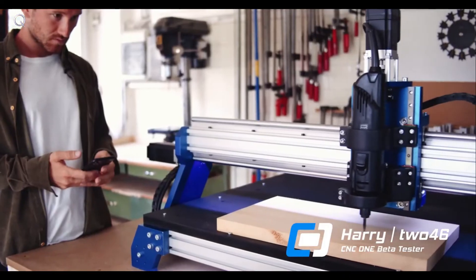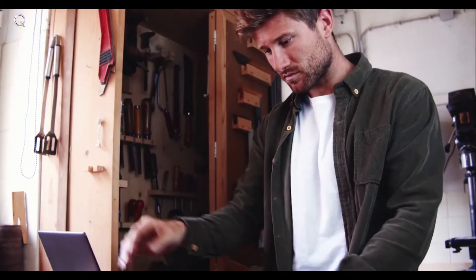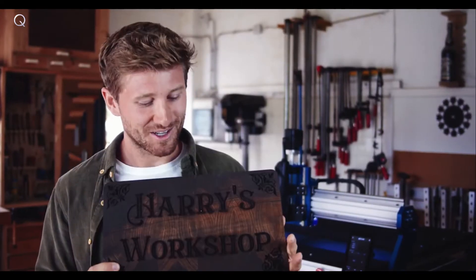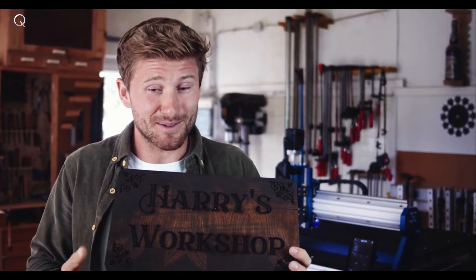Normally, if you buy a CNC, you're pretty much left on your own, and that was a big problem for me because I had no clue at all about CNC machines. The great thing about CNC1 is that they just take you by the hand. You can learn everything in their free CNC1 Academy. Look at this — me, a total beginner, doing this on day one. I think that's amazing.